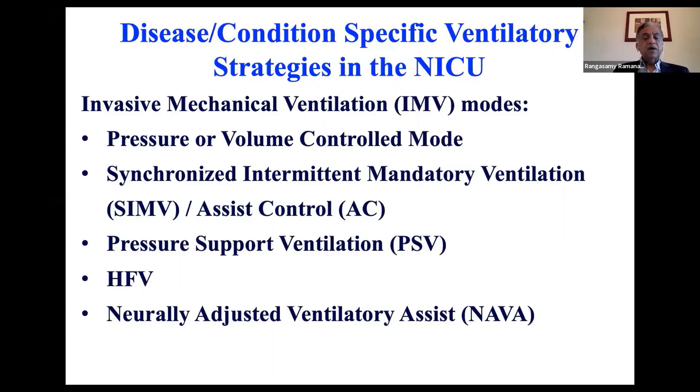We'll talk about SIMV or assist control. There is not much difference in terms of outcome between SIMV and assist control. So if you are used to assist control, you can use assist control.